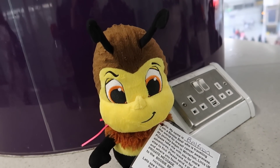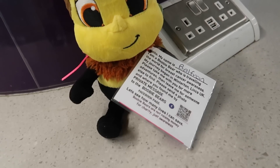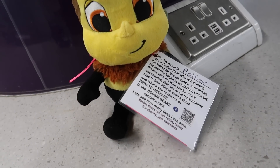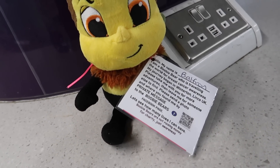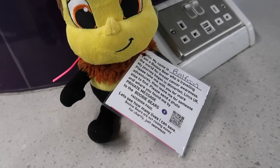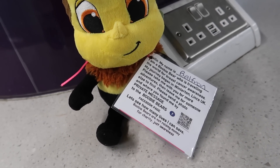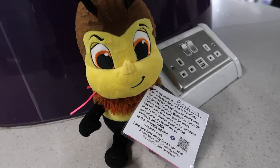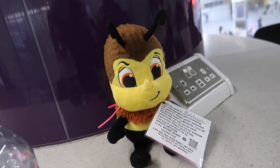We noticed someone had left their bear. I read the note and it says: 'Hi, I'm Belfron. I'm a booby bear who is travelling the world for breast cancer awareness. My journey began in Winterton, Lincolnshire, UK. Please take me with you for more adventures, then leave me for someone else to find. Please send a photo of where you found me.' We could take him to Orlando!